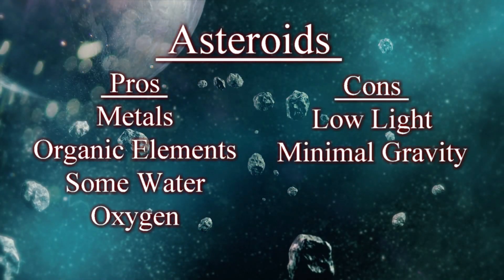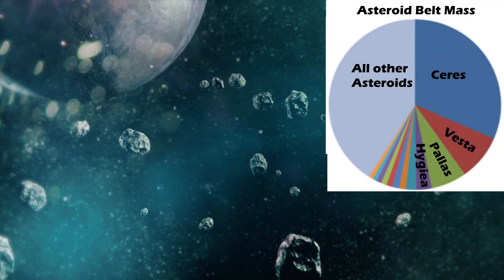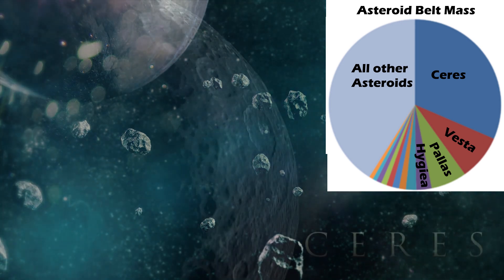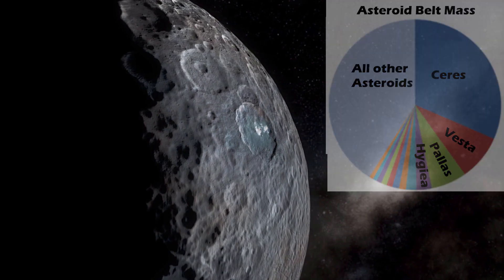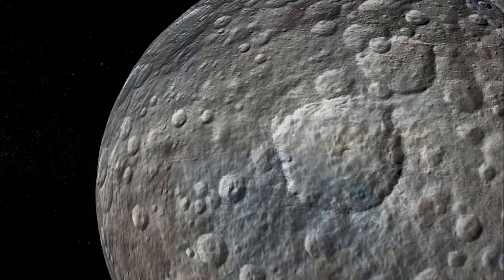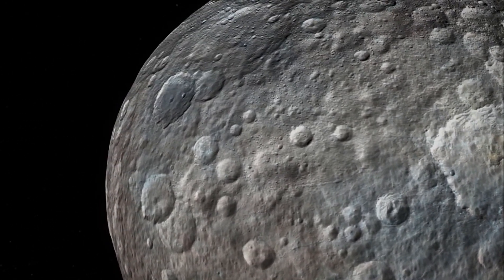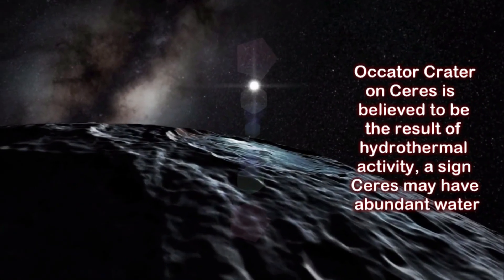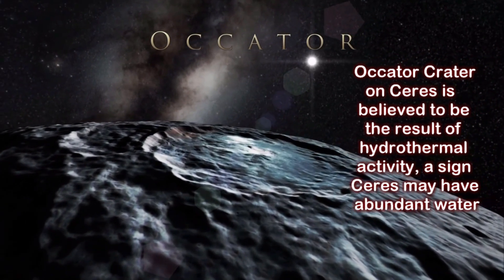The entire belt has only a small fraction of the mass of our moon, and over half of that is in the four biggest asteroids, essentially dwarf planets in their own right. The remainder is scattered over millions of asteroids. Even the biggest, Ceres, is only about 1% of 1% of Earth's mass, has a surface gravity of 3% Earth normal, and an escape velocity low enough most model rockets could get into orbit. Most asteroids you could get away from by jumping hard, and if you dropped an object on one it might take a few minutes to land.